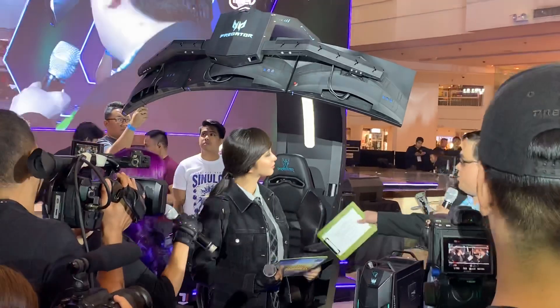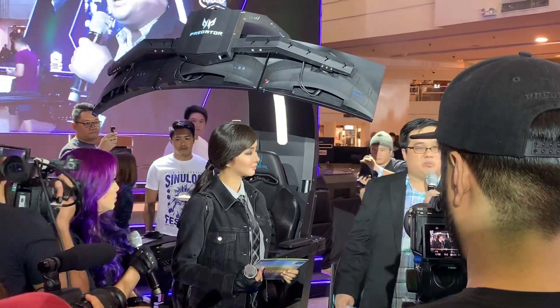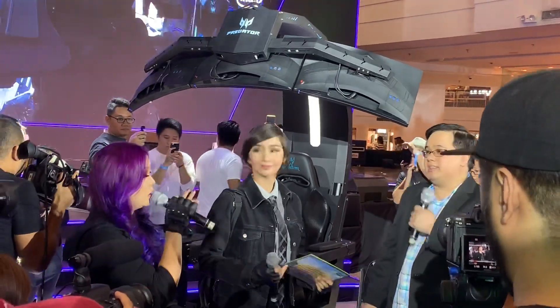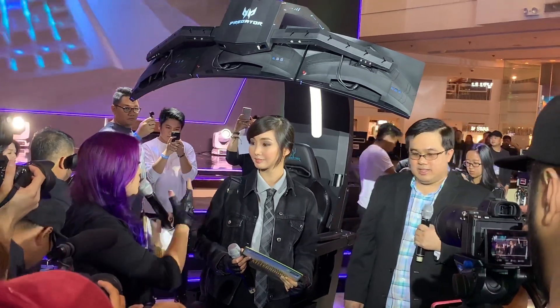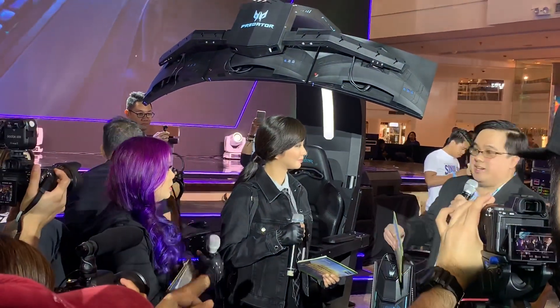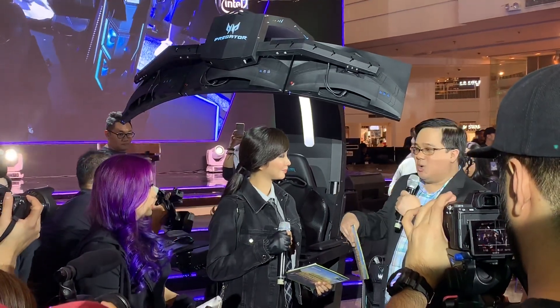A Predator Orion desktop powered by the latest technology from Intel and also part of the bundle is a complete line of accessories — so Predator mouse, keyboard, and headset. And of course, the fans are dying to know: is this going to be available in the market? I'll get to that later, but I'll request a load yet.